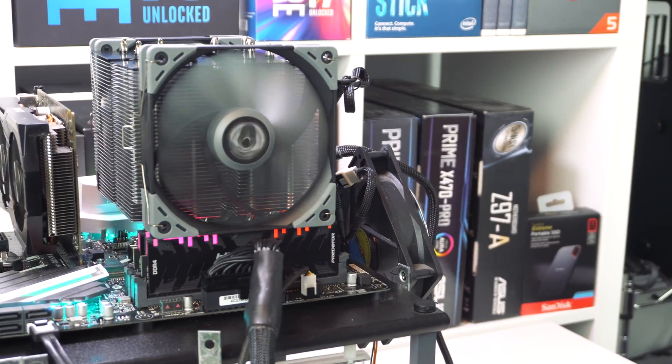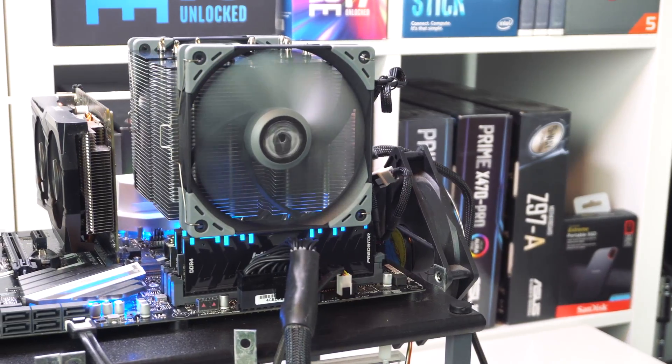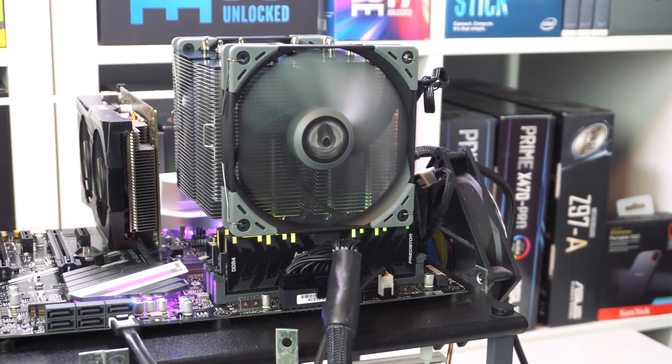There are some things you're going to want to consider if you're thinking about picking this cooler up. The first and most important is, do you really need a cooler of this size and this cooling power? If you're not doing any overclocking, you're running your system stock, and maybe you're not even doing any gaming, you might not need something this powerful. There's a ton of great aftermarket coolers available that are far less expensive than this and take up a lot less space.